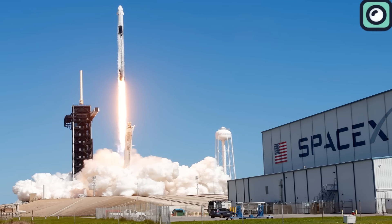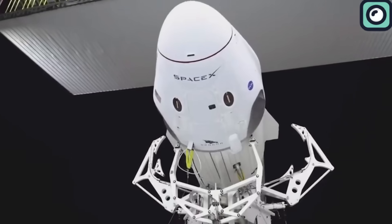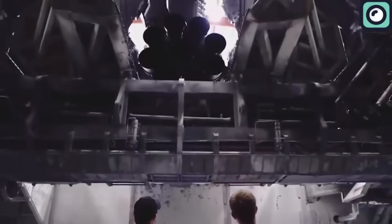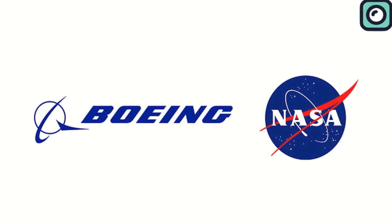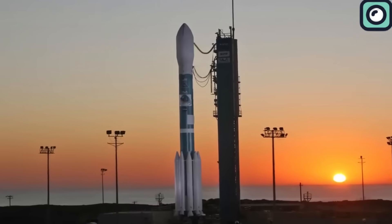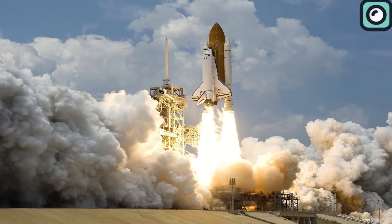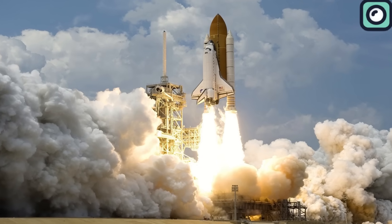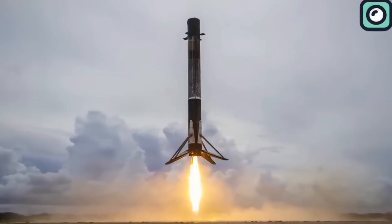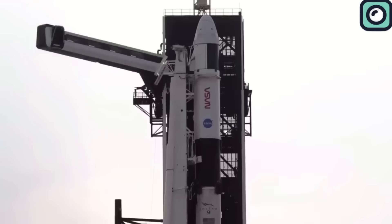This is where SpaceX comes in. When SpaceX first began, big and established companies — some even backed by entire governments — controlled the space industry. These giants, like NASA and Boeing, had been doing things their way for decades. For SpaceX to compete and survive, doing the same old thing wouldn't work, especially because they didn't have as much money. They needed a fresh idea that would set them apart. That's when they thought about making rockets reusable. At first, many people laughed at this idea — they thought, if this was possible, why haven't the big companies done it already?